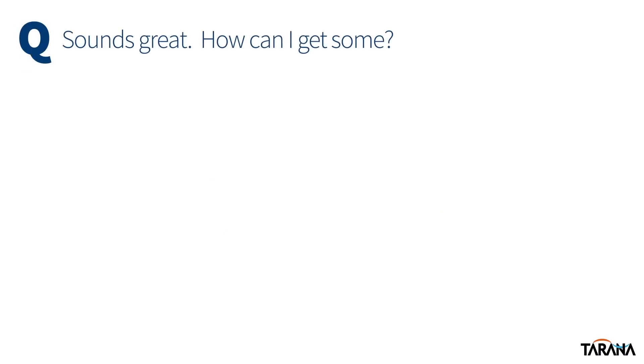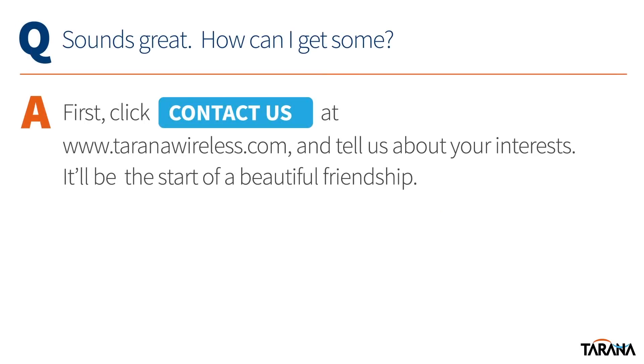Please don't be shy if you're wondering how you might be able to get your hands on some of this great performance. Just hit our website, click the Contact Us button, and we'll get started. We can't wait to hear from you!